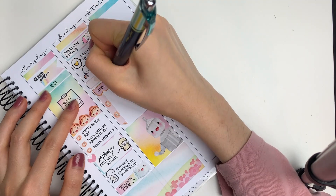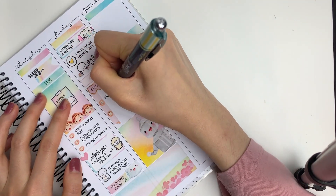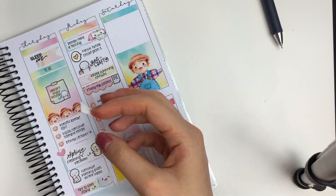So that's about it for this Plan With Me. I hope you enjoyed it. Next week I will be back with a daily journaling video that you guys seem to really enjoy. Thank you for watching and bye!